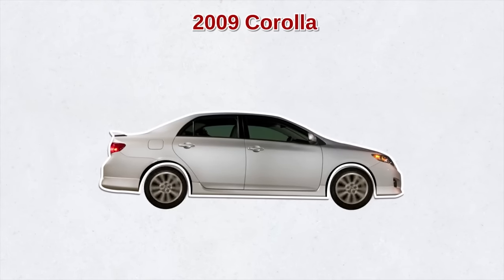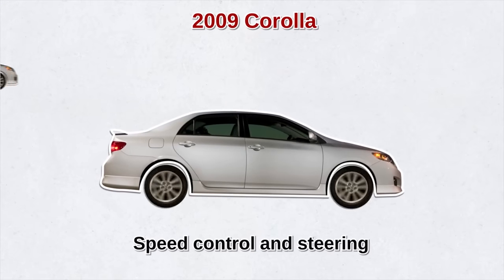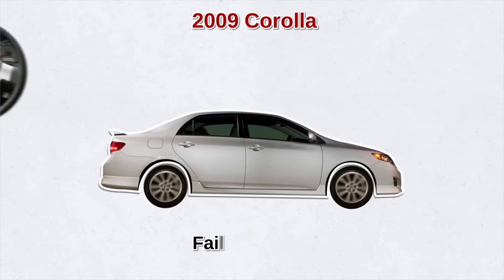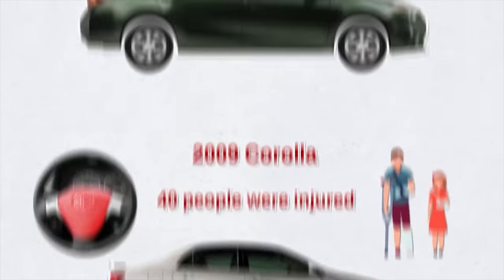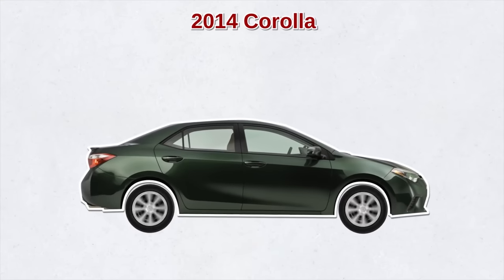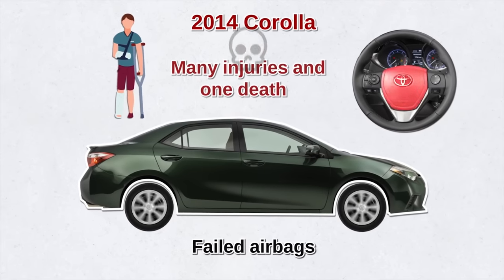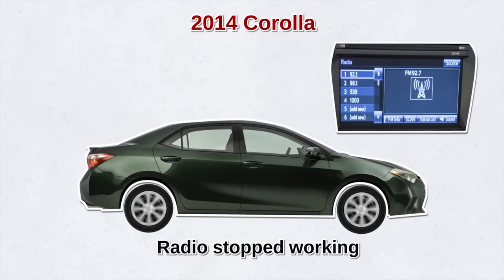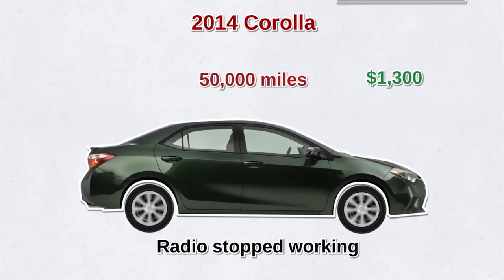The 2009 Corolla received the most number of customer complaints. It had more severe issues than the 2002 model, including issues around speed control and steering — leading to 100 crashes. Toyota issued a recall to address it. Another issue was that the airbags either didn't deploy or would explode if they deployed, and some 40 people were injured. The 2014 Corolla also received reports of failed airbags resulting in many injuries and one death, but no recalls have been issued. Most complaints for the 2014 model were that the radio stopped working as early as 50,000 miles, costing around $1,300 to fix.